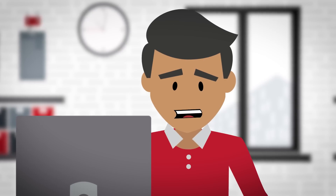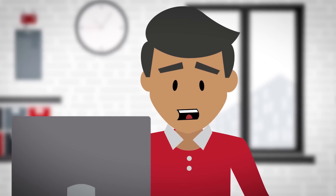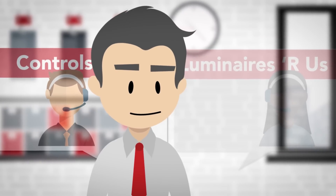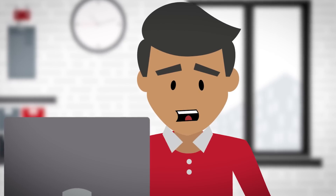Joe's trying to commission the lighting and controls on the project I sold him and he's having compatibility problems. The fixture and controls manufacturers are pointing fingers at each other and no one's taking responsibility. I don't know what to tell Joe.